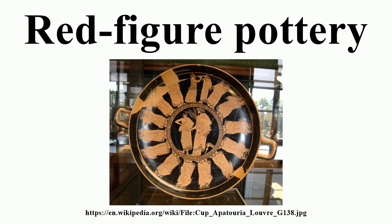Attic red figure vases were exported throughout Greece and beyond. For a long time they dominated the market for fine ceramics. Only few centers of pottery production could compete with Athens in terms of innovation, quality, and production capacity. Of the red figure vases produced in Athens alone, more than 40,000 specimens and fragments survive today.